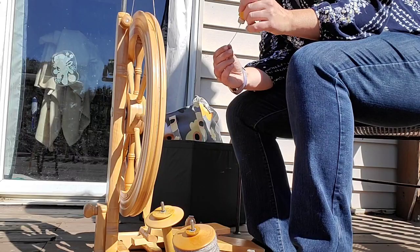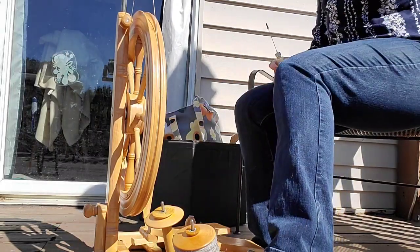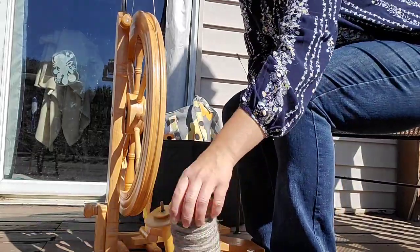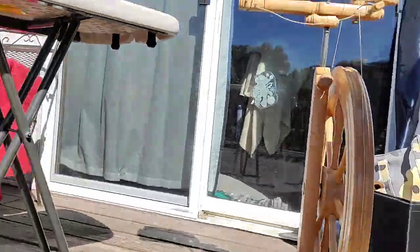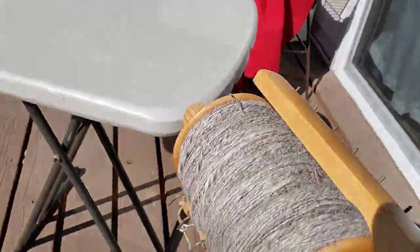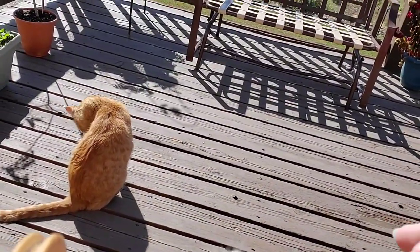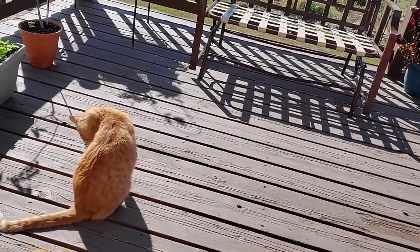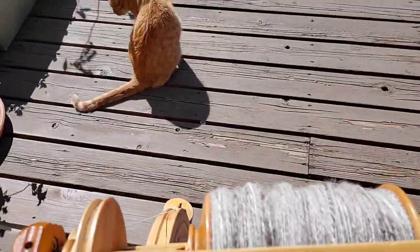I have already made one skein of yarn. Here's one bobbin done, and here's my second bobbin all done. Ina distracted me so I have this one random little piece that's plied back on itself — hopefully you can see that — because she's a very, very good distraction.